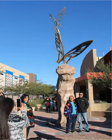Taking nearly a year to complete, Las Mariposas is considered to be the largest known butterfly sculpture in the world. The sculpture stands at 45 feet tall, with the butterflies extending 25 feet from base to wing.